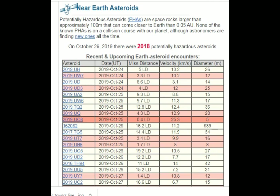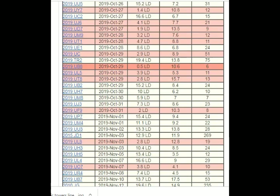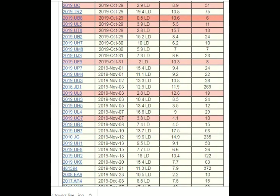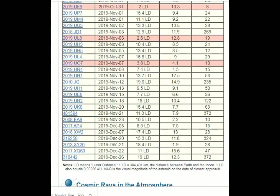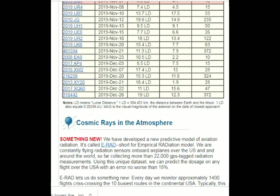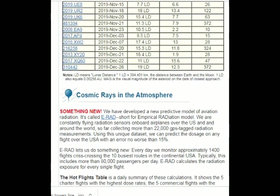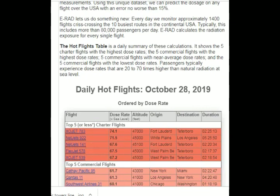On cosmic rays in the atmosphere: researchers developed new predictive models of aviation radiation called ERAD, short for Empirical Radiation Modeling. They constantly fly radiation sensors on board planes over the U.S. and around the world, so far collecting more than 22,000 GPS-tagged radiation measurements. Using this unique dataset, they can predict the radiation dosage on any flight over the U.S. with an error of no worse than 15%. Every day, ERAD monitors approximately 1,400 flights crisscrossing the 10 busiest routes in the continental United States, covering more than 80,000 passengers per day, calculating the radiation exposure for every single flight.